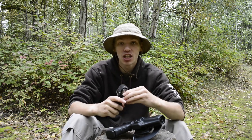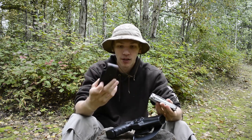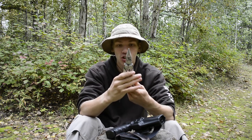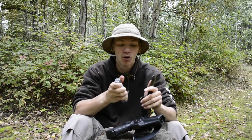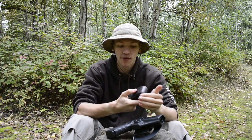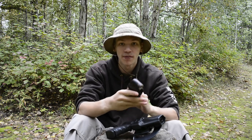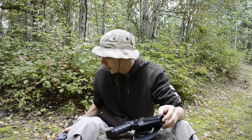Next thing I'm running is the Leatherman Surge, just in its classic leather sheath. I've always loved the Leatherman Surge and really love the tool options it provides. This one also runs scout style. As you can tell, I'm a big fan of scout style, and the sheath permits it, so I run this one scout style on my belt as well.